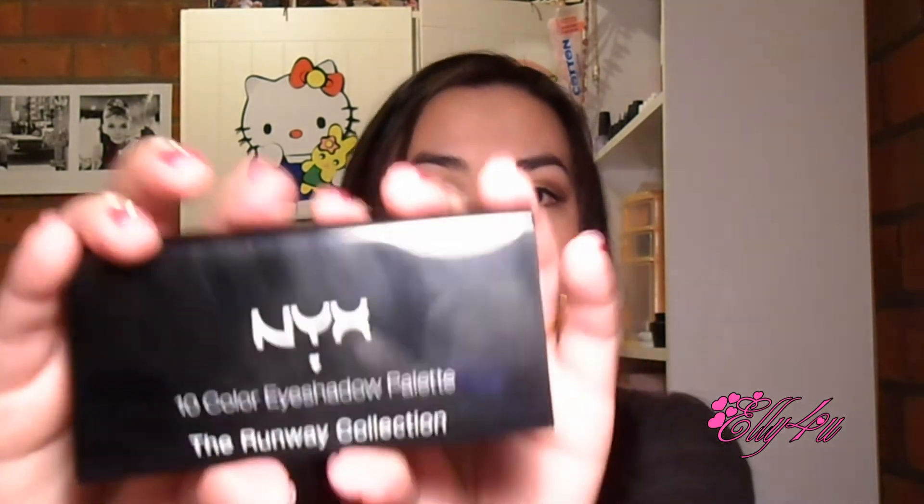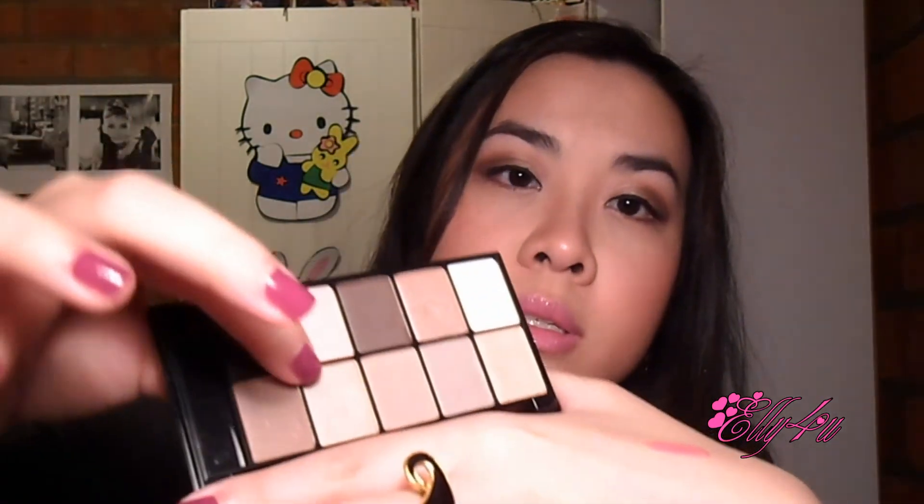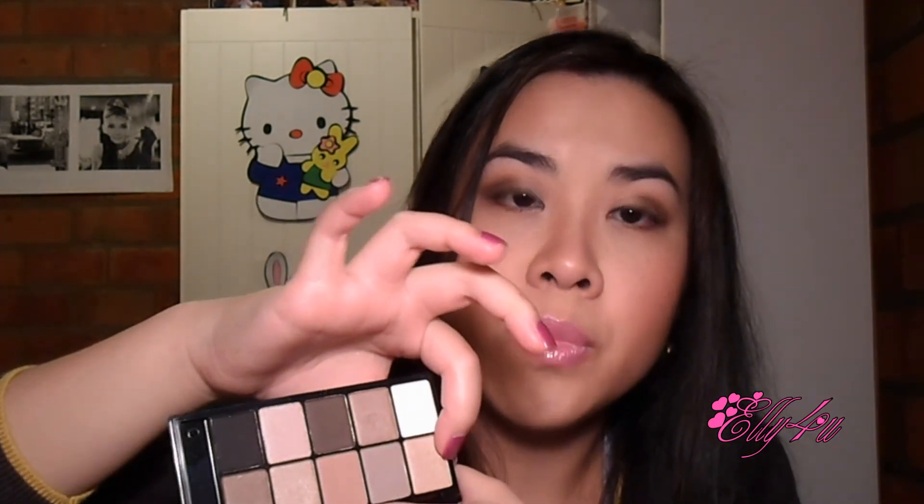The last thing I picked up was this NYX 10-color eyeshadow palette from the Runway collection. I decided to pick this one up because everyone on YouTube raved about this palette. It's the Caviar and Bubbles palette. This is how it looks — there's a sponge tip applicator in here as well, and a mirror. These are all the colors: very nice neutral colors with a couple of matte colors to contour with. I'm actually wearing four of the colors today — in the crease and on the lid. I really like the pigmentation of the shadows.